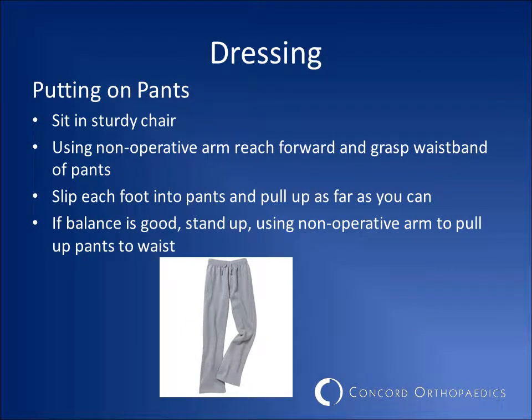Put your pants on by first sitting in a sturdy chair. Using your non-operative arm, reach forward and grasp the waistband of the pants. Slip each foot into the pants and pull them up as far as you can. If your balance is good, stand up and using the non-operative arm, you can pull your pants up the rest of the way.